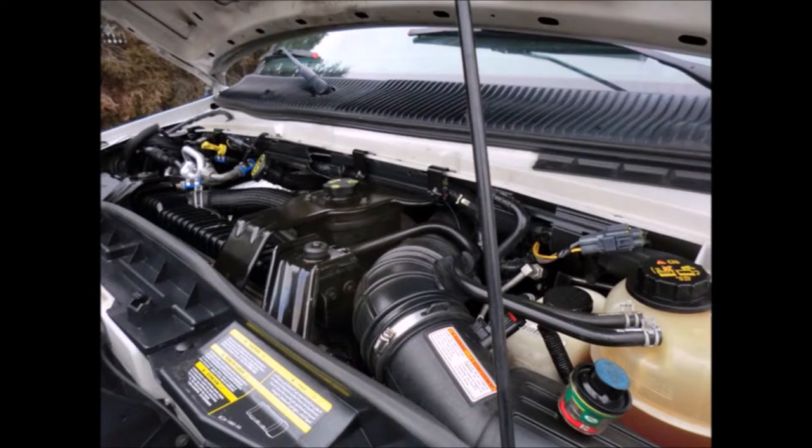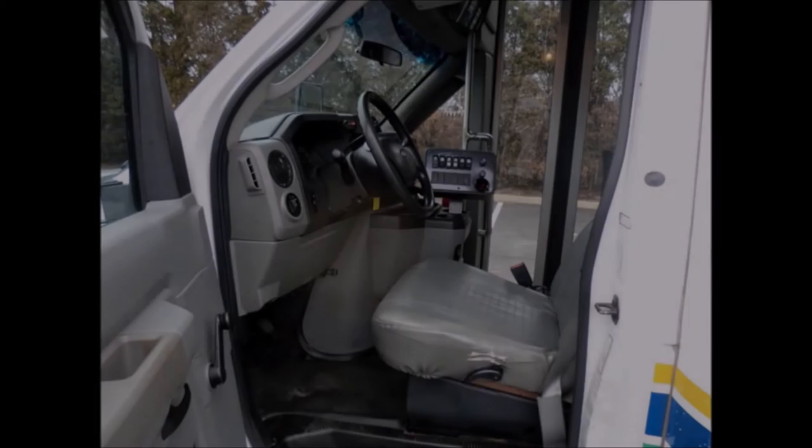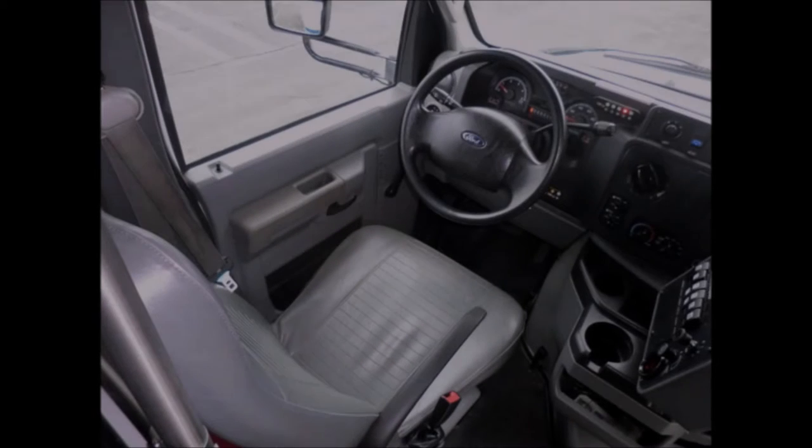It has a PowerStroke V8 engine and 5-speed automatic transmission with overdrive. All mechanical functions are in excellent working condition and all fluids have been checked and changed as needed. Dual oversized power mirrors plus anti-lock brakes. Fully inspected and ready for immediate delivery.